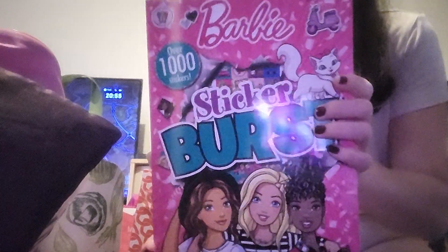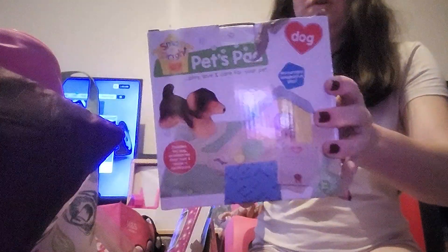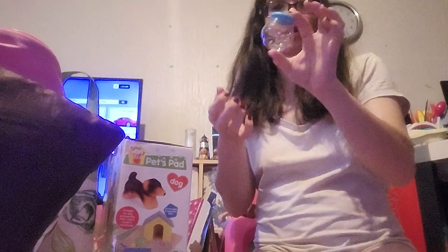Then she got a Barbie Sticker Burst book. She's got a Sophie Love Barbie doll and this has got really, really long hair as you can see. She's also got a Sophie Love and this is the summer one - there's a headscarf and a jacket to put in there. She's also got a little hamster set and a doggy set.